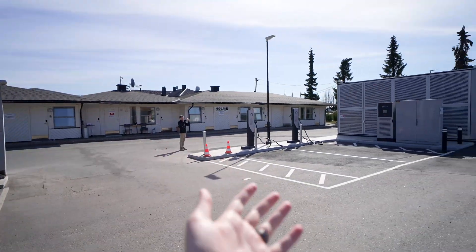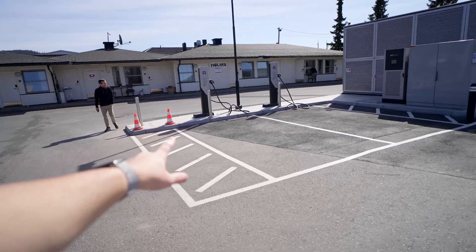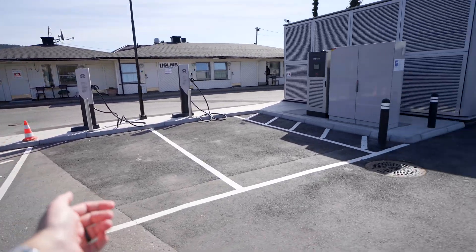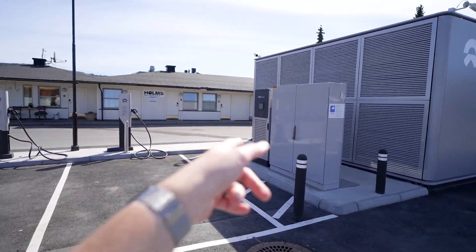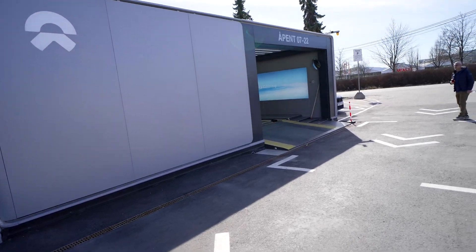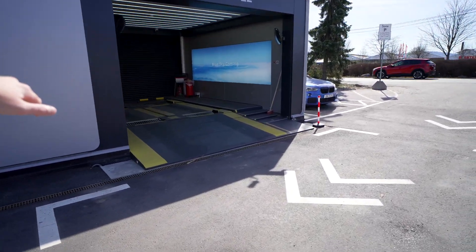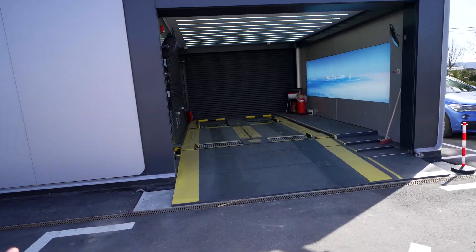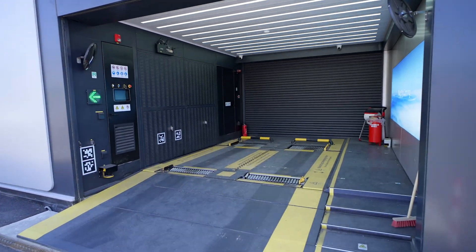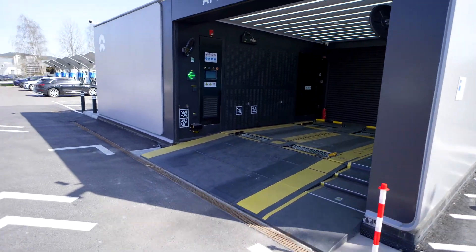Here we have something actually pretty cool — these are Nio DC fast chargers with nonexistent cable management. There's the power cabinet for it, and Nio battery swap. You pull in here and it's pretty much fully automated — the bottom opens up, it swaps out the battery, and then you leave with a fully charged battery.